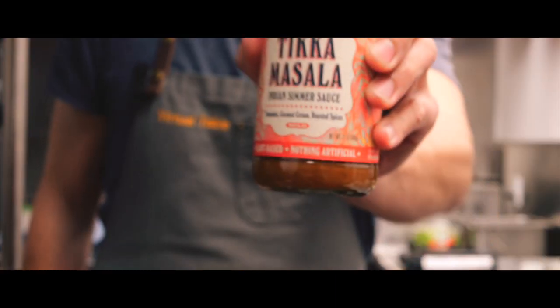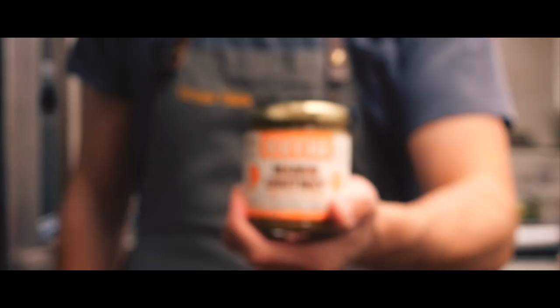Hey everyone, I'm Chef Livon and today we made a fried chicken sandwich using Brooklyn Deli's tikka masala sauce as well as their chutney.